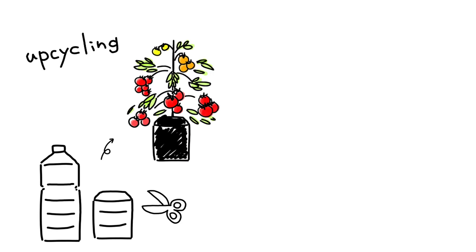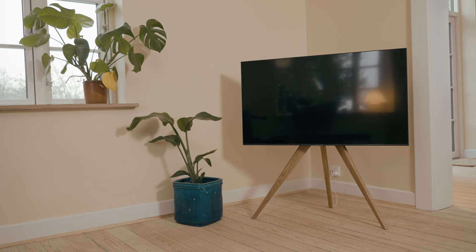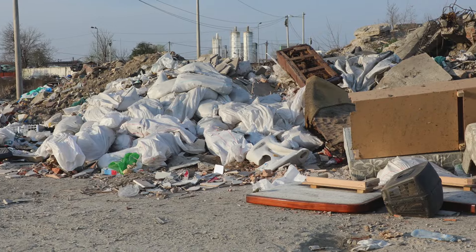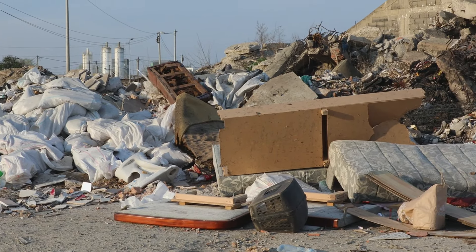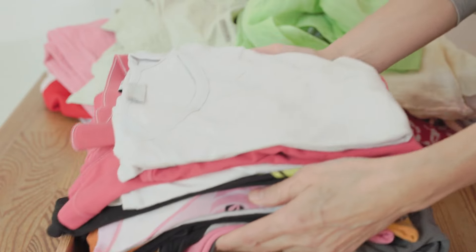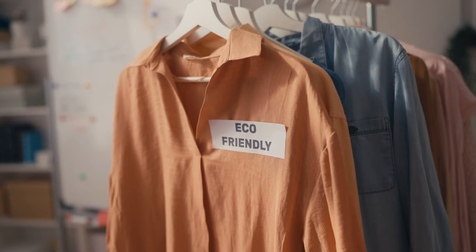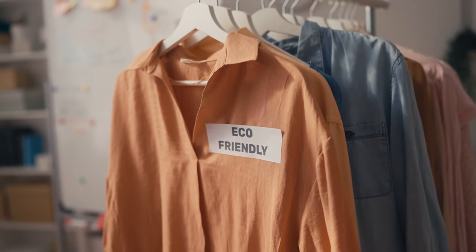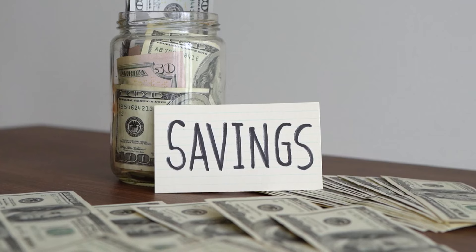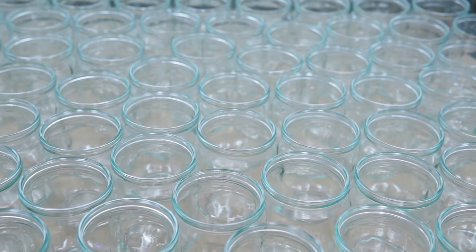Chapter 3: The art of upcycling. Upcycling is transforming old items into something new and useful — a fantastic way to save money and reduce waste. Start with furniture: an old dresser can become a chic TV stand with a bit of paint and new handles. According to the EPA, Americans discard more than 12 million tons of furniture annually, and upcycling can make a dent in that waste. Clothing is another great item to upcycle — turn old t-shirts into tote bags or quilts. Glass jars are perfect for use as storage containers, planters, or lanterns.